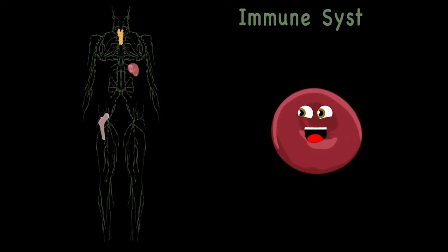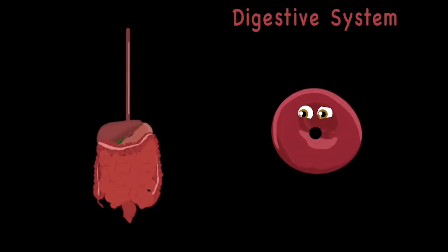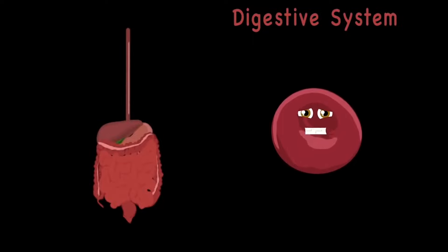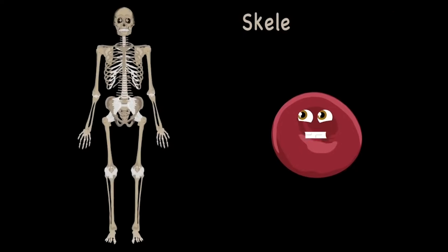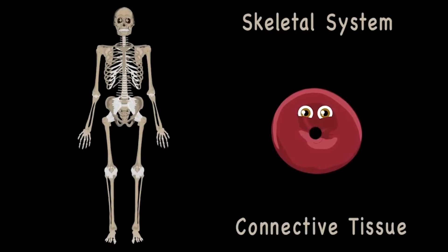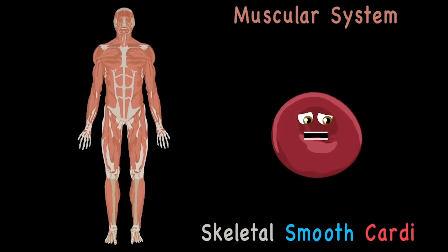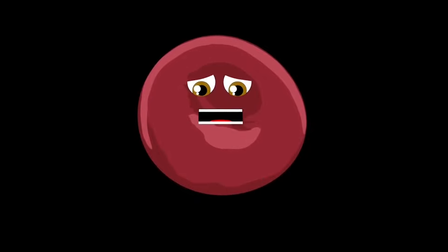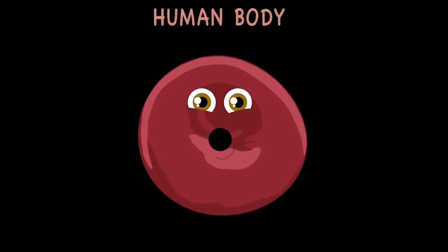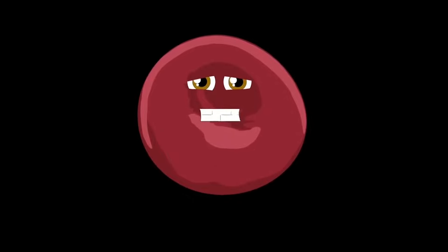Your immune system fights off a lot of disease — it detects when you're sick then makes you feel healthy. The digestive system takes all the food that you eat, then extracts the vitamins and nutrients that you need. Your skeletal system is made up of bones held together by connective tissue. The muscular system has three types: skeletal, smooth, and cardiac. Come take a journey with me inside the human body — who knows what we'll learn of our anatomy. Here's a quick look at the systems we'll see — in our voyage we will learn about biology.